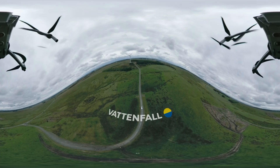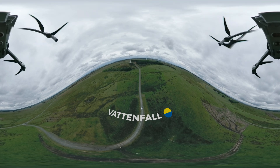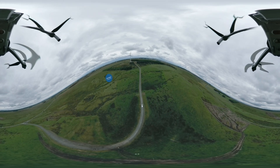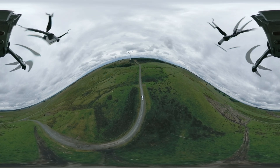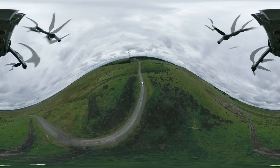Welcome to Vattenfall's Ray Wind Farm near Otterburn in Northumberland in the northeast of England. Ray is a 16-turbine wind farm which began operations in 2017. It has an installed capacity of 54.4 megawatts. It was built on the country estate of Victorian engineer Charles Parsons, inventor of the compound steam turbine and founder of the Newcastle and District Electric Lighting Company in 1889.